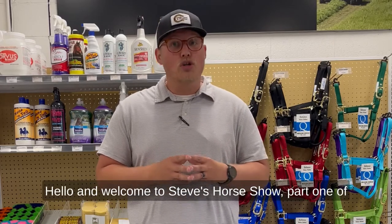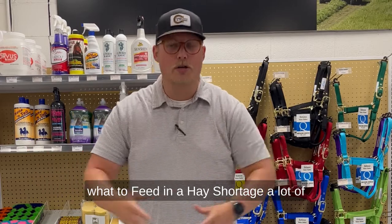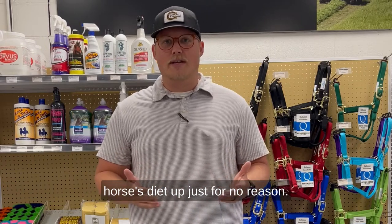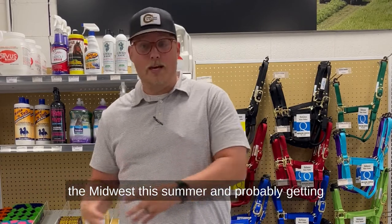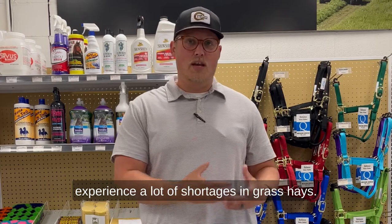Hello and welcome to Steve's Horse Show, Part 1 of What to Feed in a Hay Shortage. A lot of people are dead set on the hay that they feed. Typically, you don't want to change a horse's diet up just for no reason. However, in a hay shortage, especially throughout the Midwest this summer and probably getting into the winter, we are going to experience a lot of shortages in grass hays.